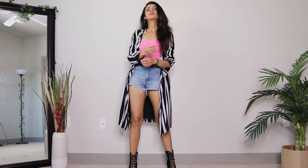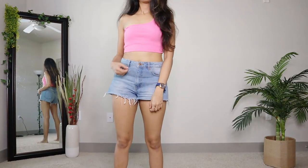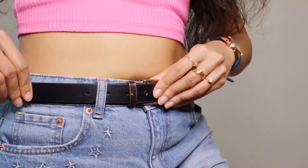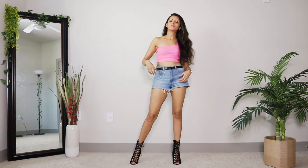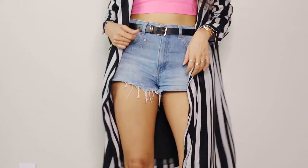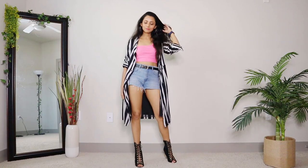A very cool way to update your denim shorts outfit is by adding a long jacket or kimono. I started with this pink one-shoulder crop top and belt, plus my favorite lace-up booties, and then added this striped long-line jacket on top. I love the low-high hemline effect it gives. Just play with different colors and patterns and you're all set for music festivals or patio parties in summer.